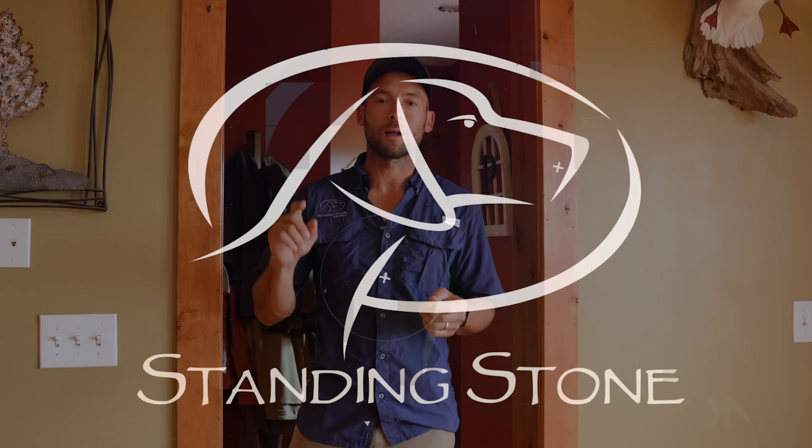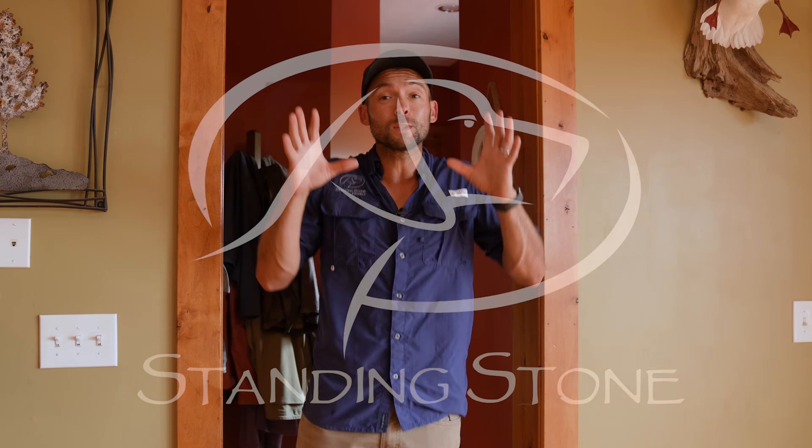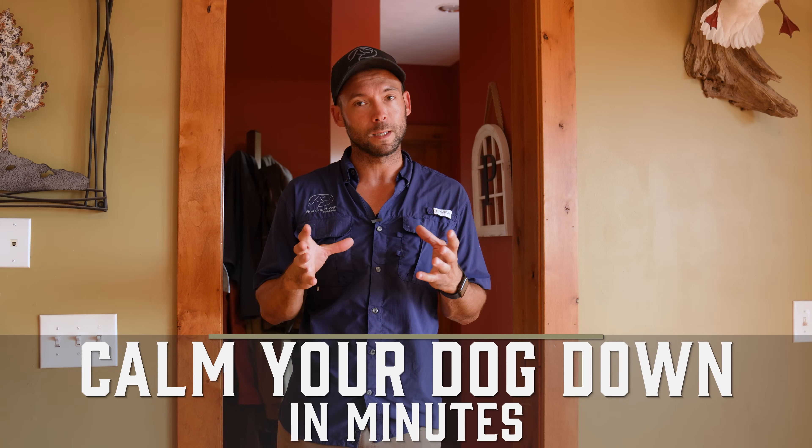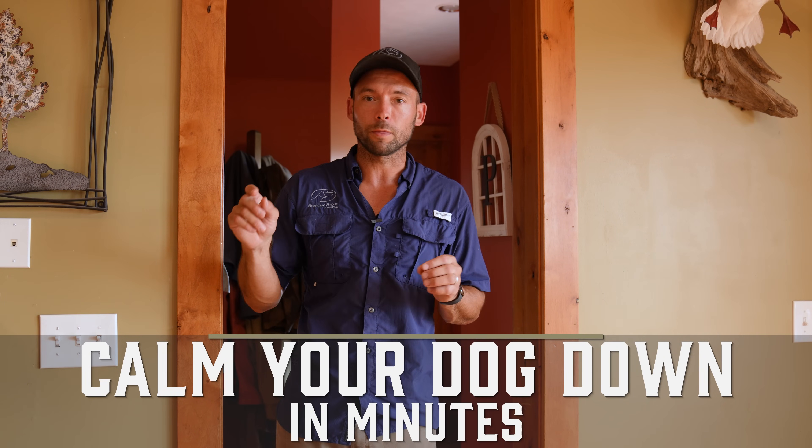Hey everybody, Ethan here with Standing Stone and I've got a new video for you that falls into the real life category. That's the kind of stuff that people ask all of the time — we get questions like this. You're probably seeing there's been a little bit of a theme with place training videos recently, and we want to show more context on how they can help develop a calmer dog and do that very quickly. Let's get started.